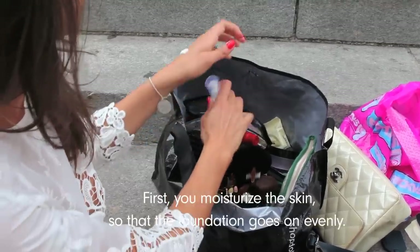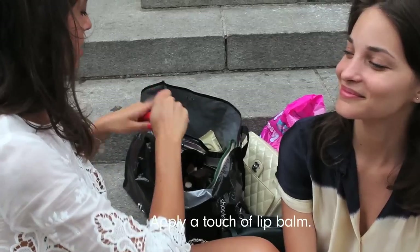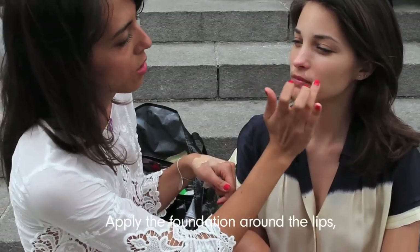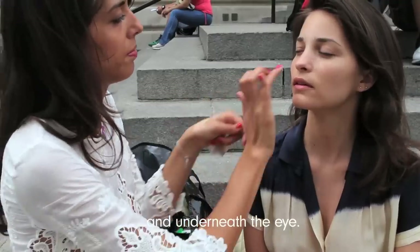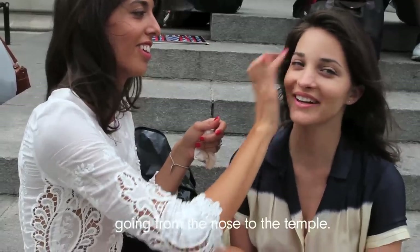First, you moisturize the skin so that the foundation goes on evenly. Apply a touch-up lip balm. Apply the foundation around the lips, between the eyebrows, going down on the nose, under the eye. It's important to apply foundation on the cheekbones, going from the nose to the temples.